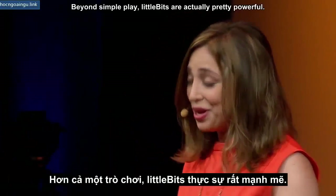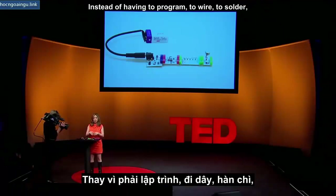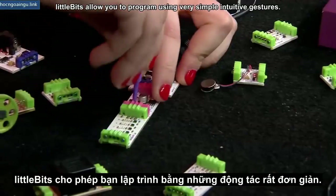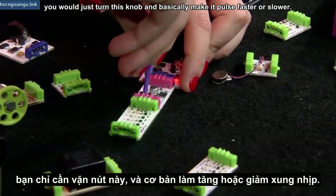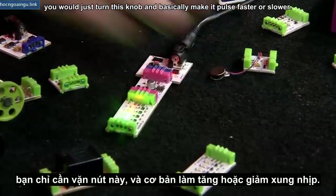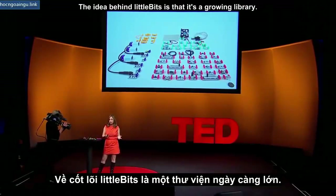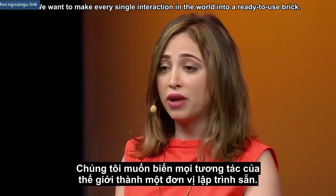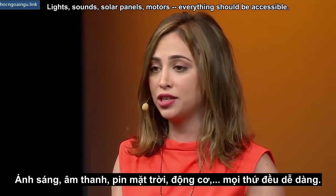Beyond simple play, Little Bits are actually pretty powerful. Instead of having to program, wire, or solder, Little Bits allow you to program using very simple intuitive gestures. To make this blink faster or slower, you just turn a knob and basically make it pulse faster or slower. The idea behind Little Bits is that it's a growing library — we want to make every single interaction in the world into a ready-to-use brick: lights, sounds, solar panels, motors. Everything should be accessible.